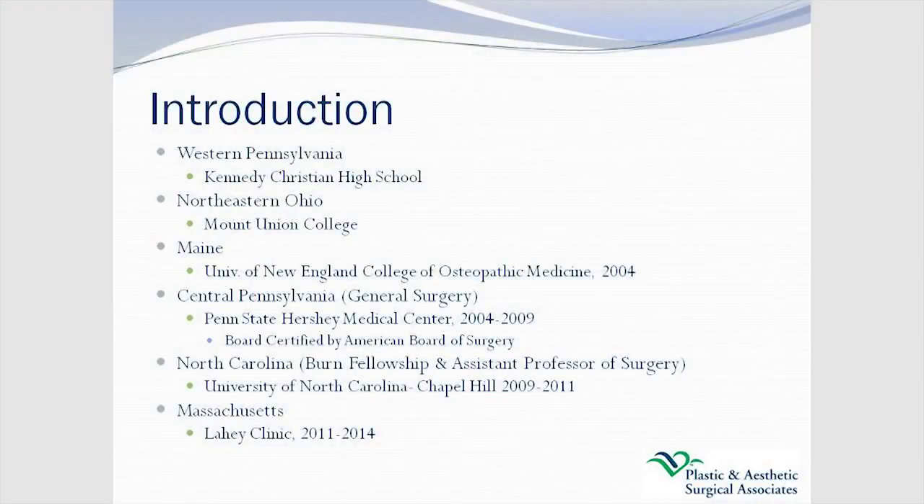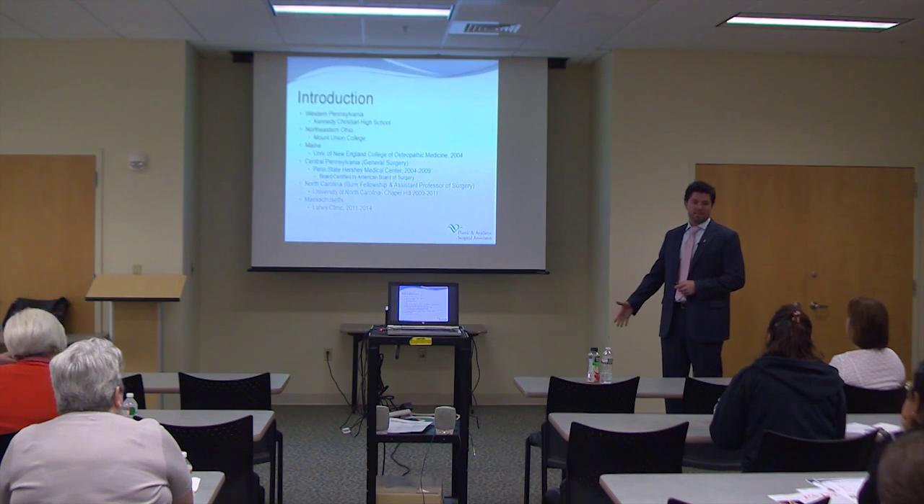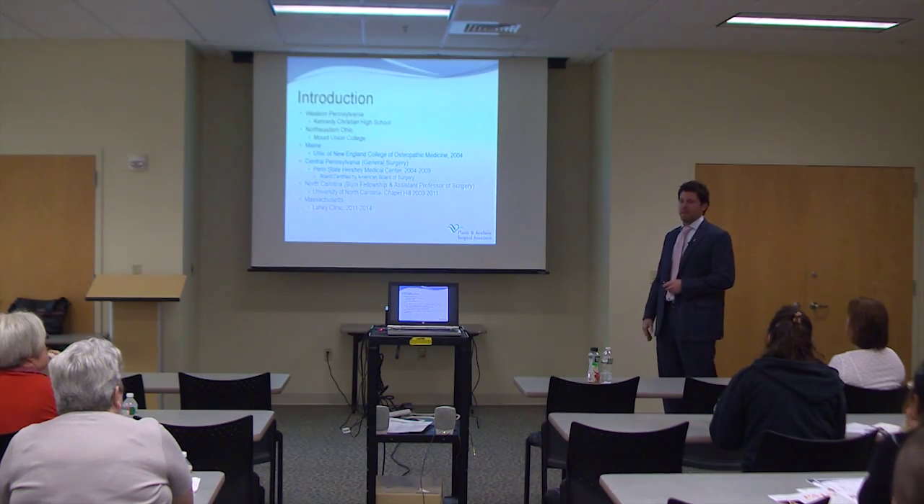I want to give you a little introduction about myself. I grew up in western Pennsylvania. I did my college at Mount Union, played college basketball there, and subsequently went to Maine to do my medical school. After I finished that, I went to Penn State Hershey, did my general surgery there, boarded by the American Board of Surgery. After that I went to the University of North Carolina, did a burn surgery and burn reconstruction fellowship there, transitioned to a faculty position for a year in the burn and trauma department. When the opportunity came up to come back to central Pennsylvania, it was difficult to pass that up.